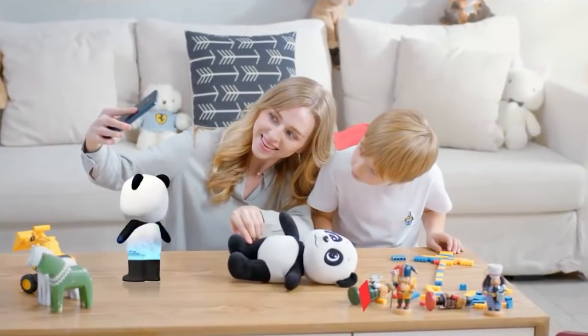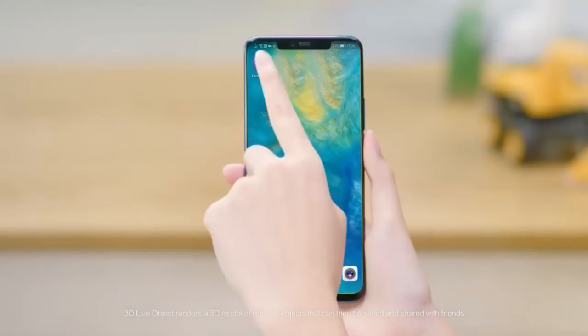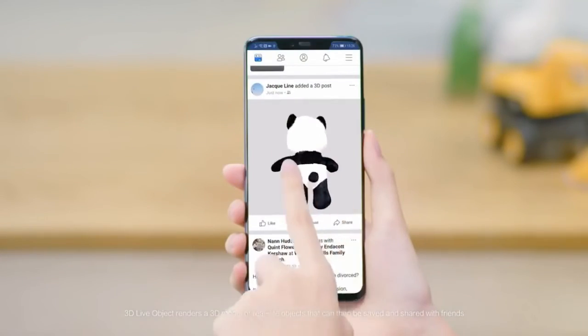Another interesting feature of this phone is that we can scan 3D objects using its camera, and then we can save it and also share it with our friends.